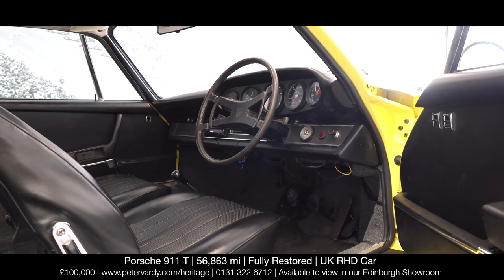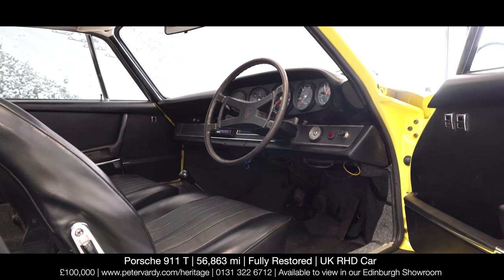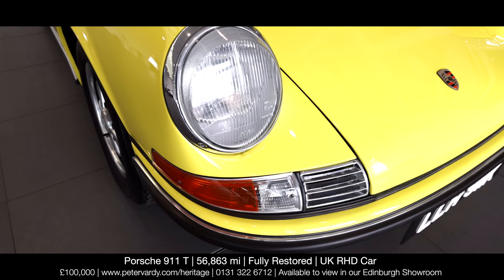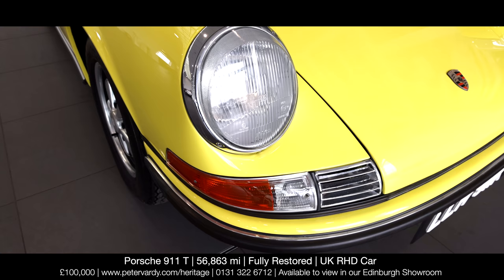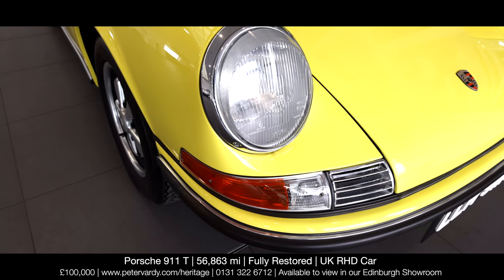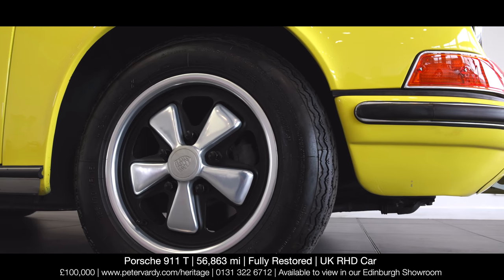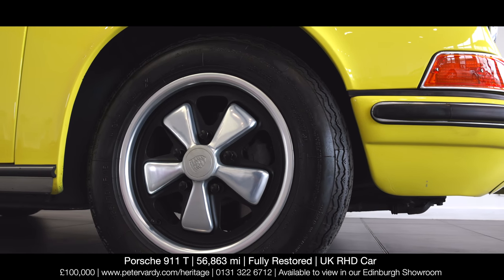The engine, gearbox, and all mechanicals have been serviced whilst they were out, and the carburetors have been rebuilt. The original wheels have been refurbished, with Michelin 185x75 VR15 XWX tyres fitted at a cost of £256 a corner.